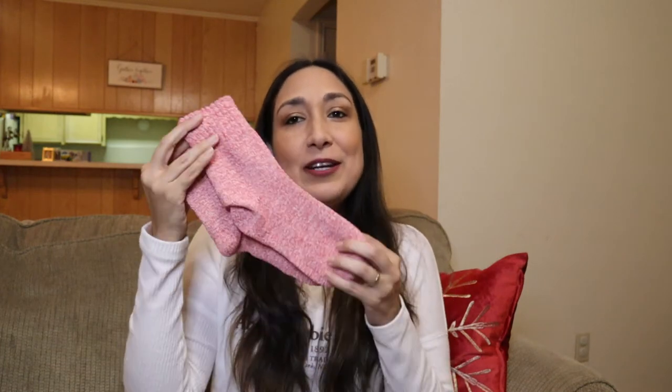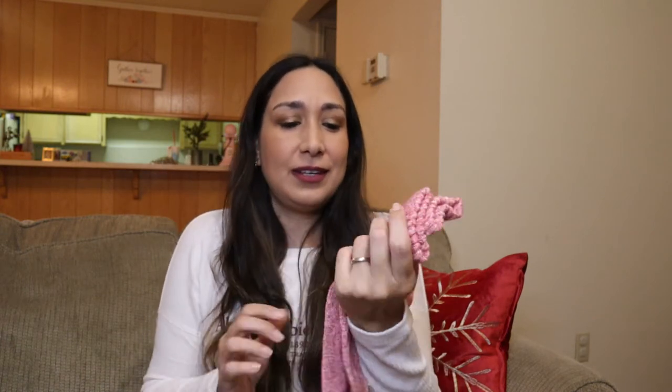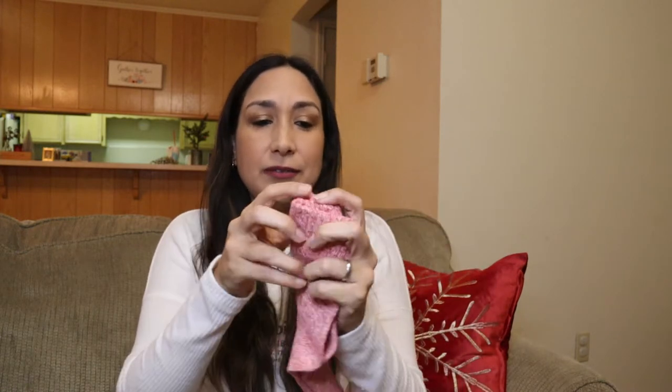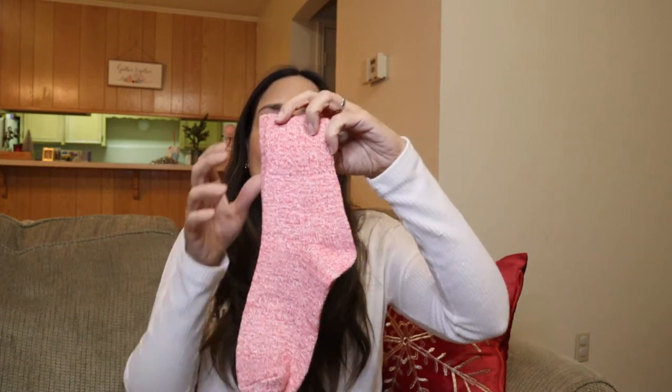Following the same cozy theme, these are wool socks — a great gift too. They're really comfortable and cozy for cold weather. I got them on Amazon and they came in a pack of five pairs. They come in black, gray, white, and different patterns and designs. Perfect for winter and those cozy nights at home.